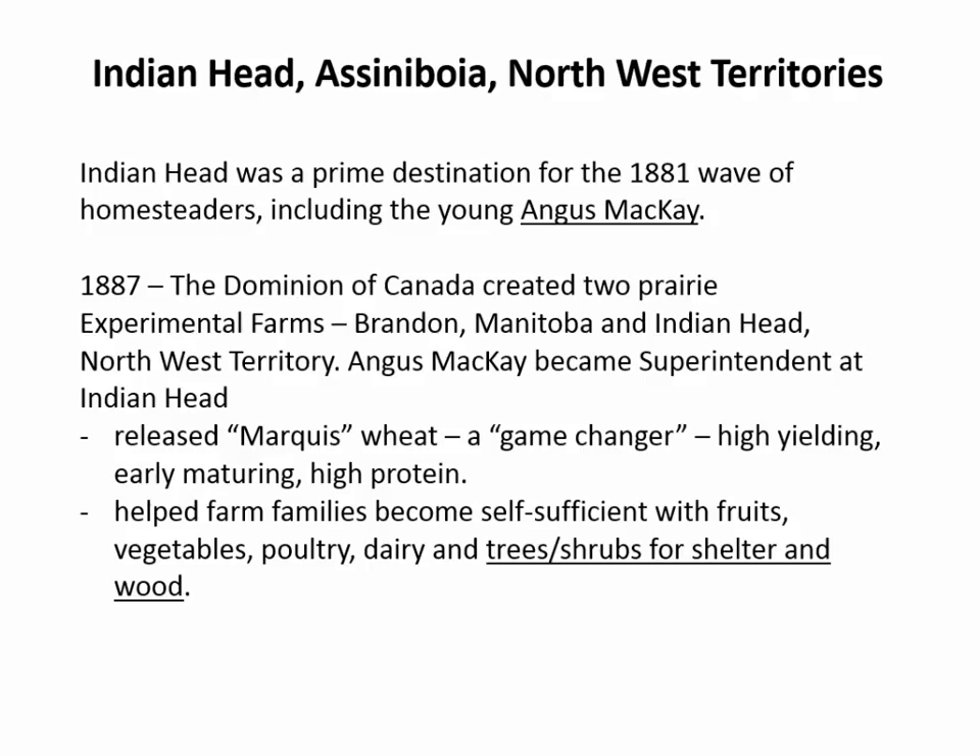Now we get to Indian Head, Northwest Territories — this was before Saskatchewan and Alberta became provinces. The Dominion of Canada said, with all these settlers out here, they need to know how to farm. A lot of them don't even know how to live out in the prairies — they're living in sod huts. So they needed federal government assistance to teach people how to look after animals, crops, and how to grow vegetables on the prairies. They created two experimental farms, one at Brandon, Manitoba, and one at Indian Head, Northwest Territories.